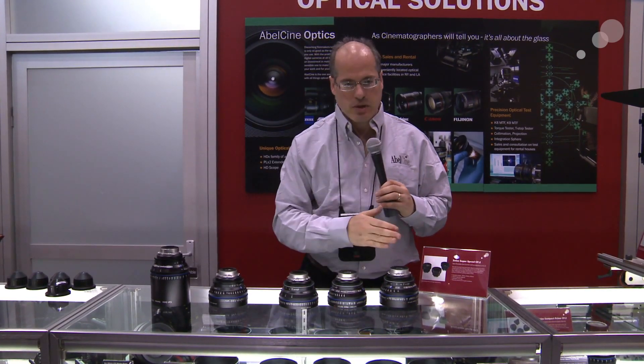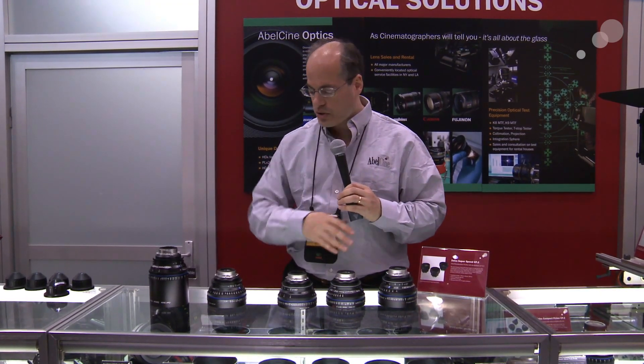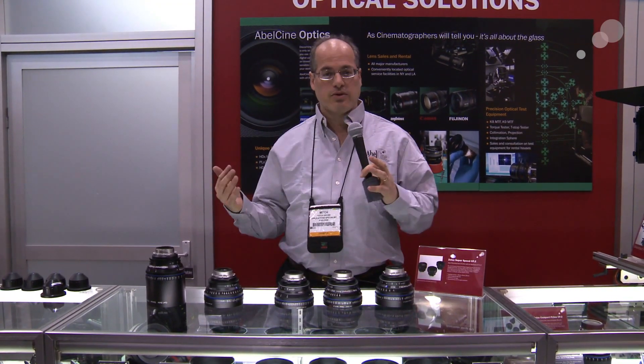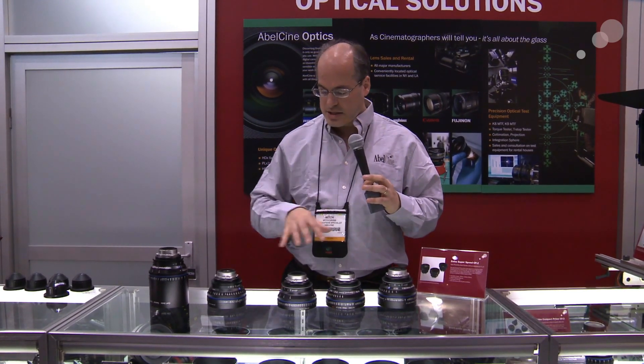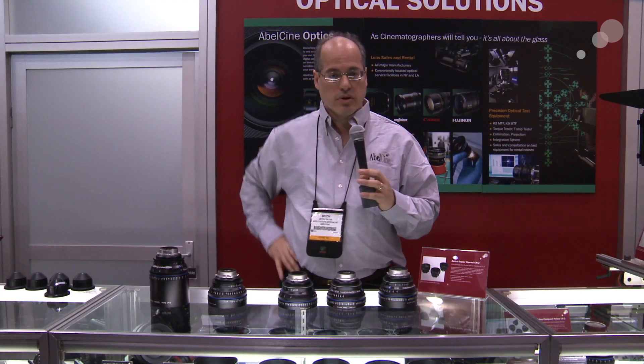So five new lenses from Zeiss in the compact primes, in addition to their compact zoom which we've already shown you — they've really expanded the range. These lenses are going to be available later this year from AbleCine.